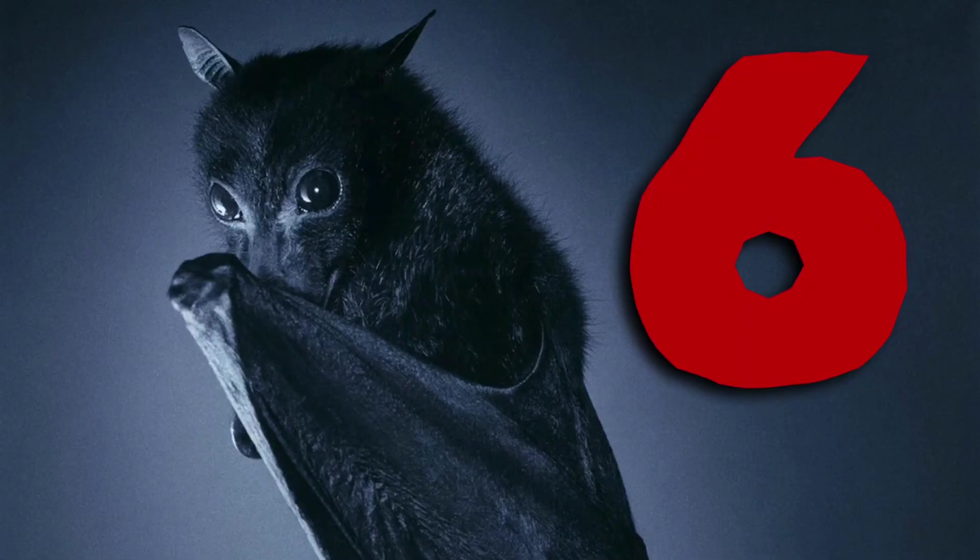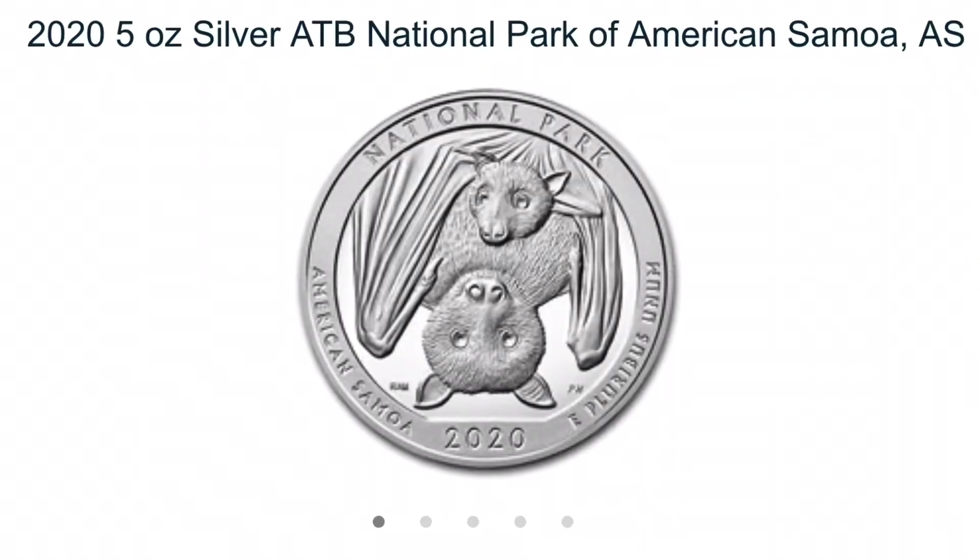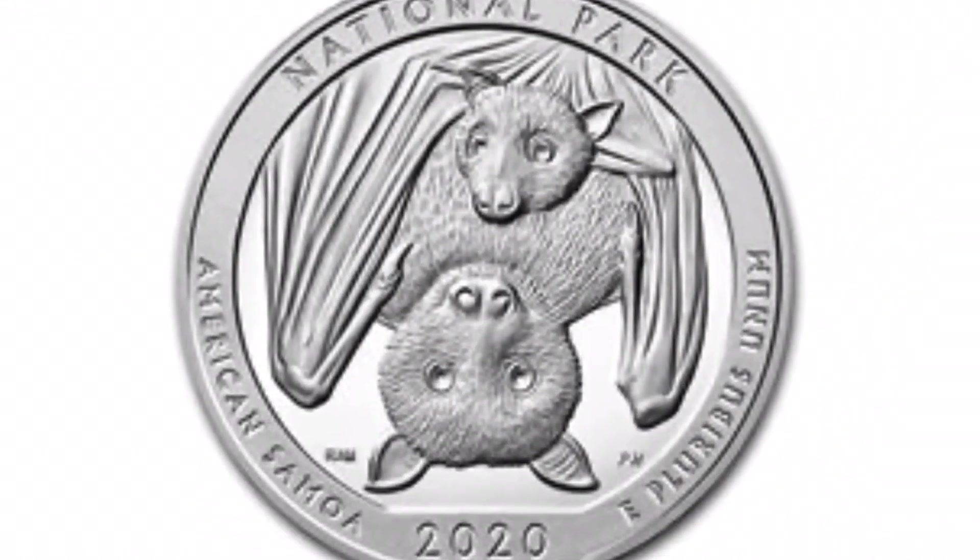Number 6: In alignment with the previous contender, we feature the 2020 5-ounce Silver America the Beautiful National Parks of American Samoa 5-ounce coin. Perhaps because of the bat, and because of 2020, this one's really hard to find.